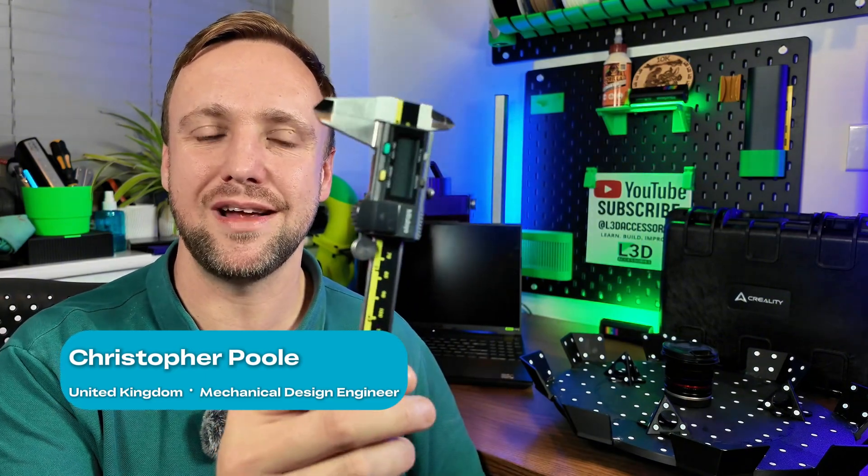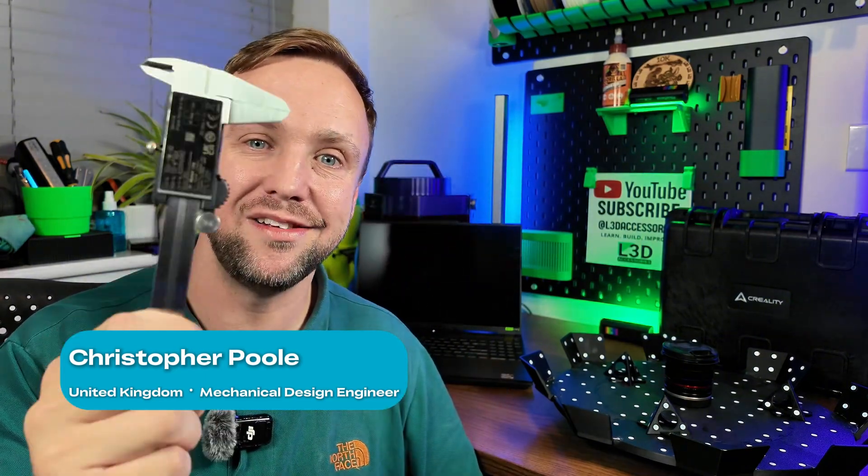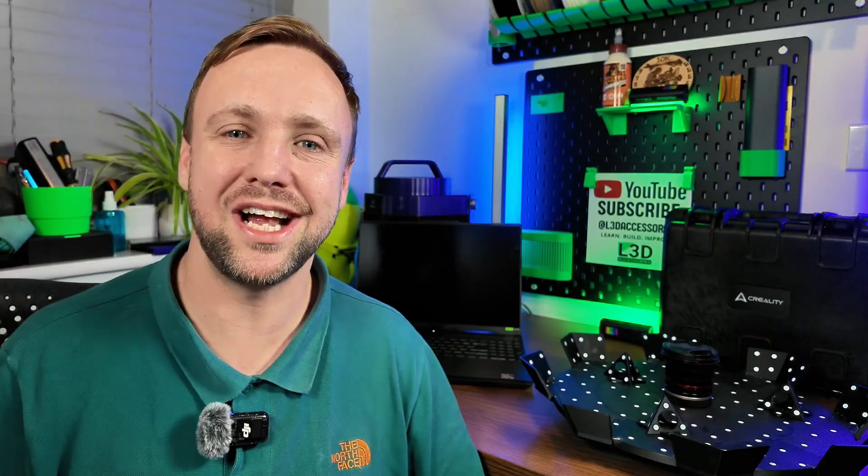Normally, I have to reverse engineer things like PCBs and brackets using a pair of these, and it's subject to errors and takes a long time. Now that I have my Creality Raptor Pro, I can scan it, I can edit it, and I can put it straight into my CAD software in a matter of minutes. It has really sped up my workflow and helped make things so much more efficient.